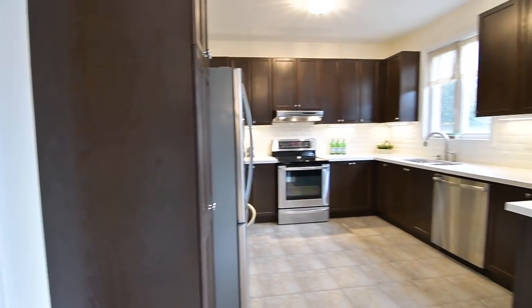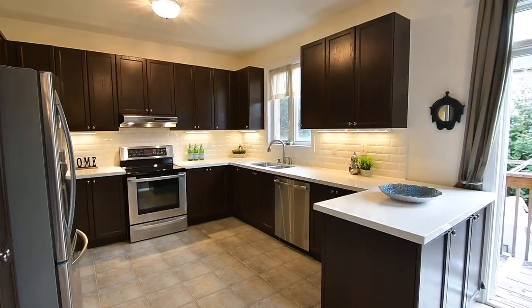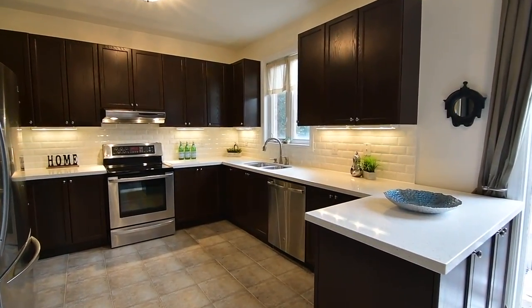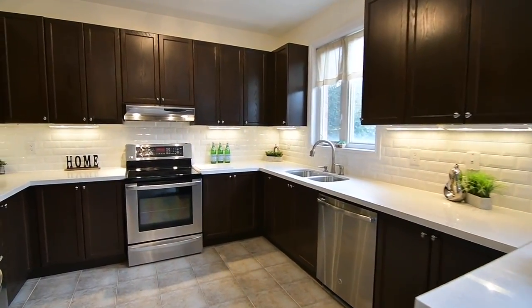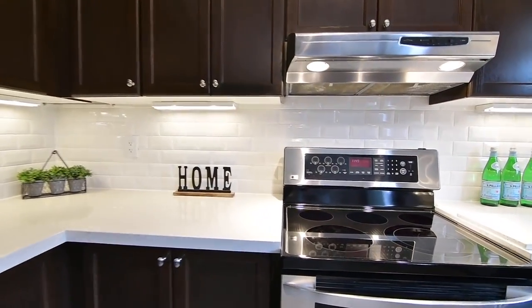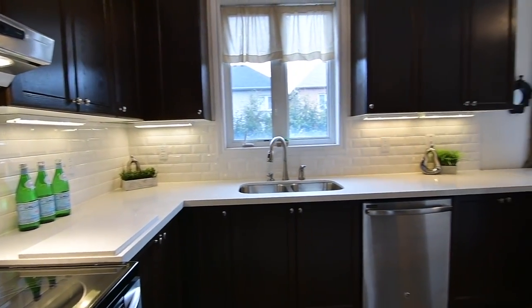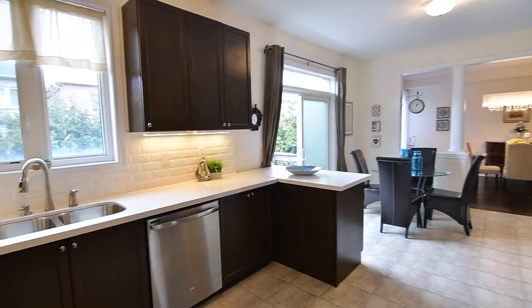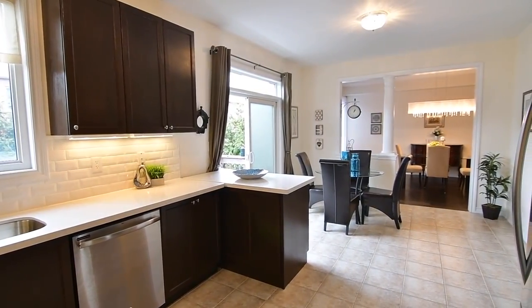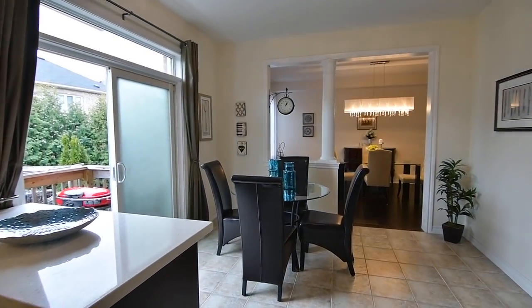Ceramic flooring flows throughout the naturally bright breakfast area and kitchen, which is equipped with a stainless steel double sink and appliances including a dishwasher, oven and fridge. Showcasing espresso-coloured solid oak cabinetry with undermount lighting that highlights the beveled subway tiles of the backsplash, as well as an extra-deep pantry beside the fridge, the kitchen is complete with quartz countertops and a movable centre island with additional storage.